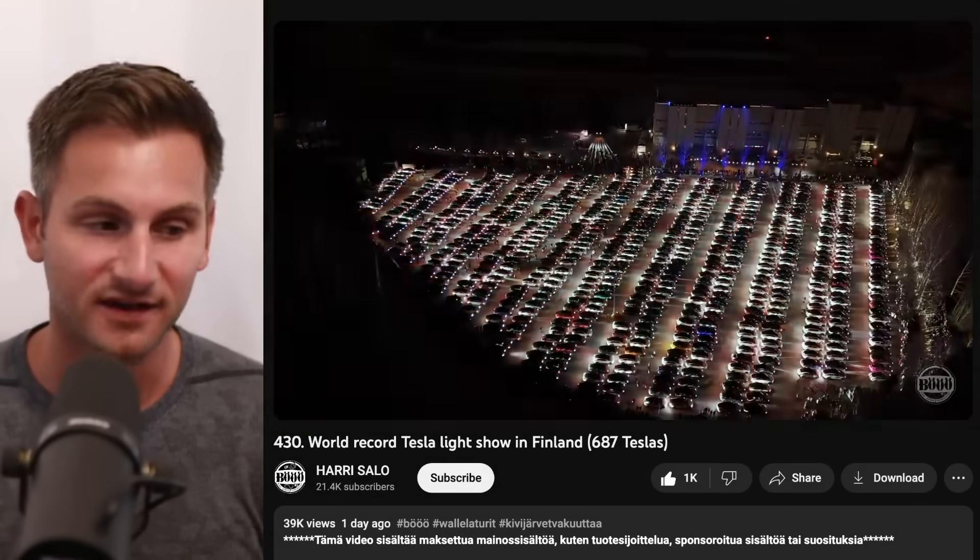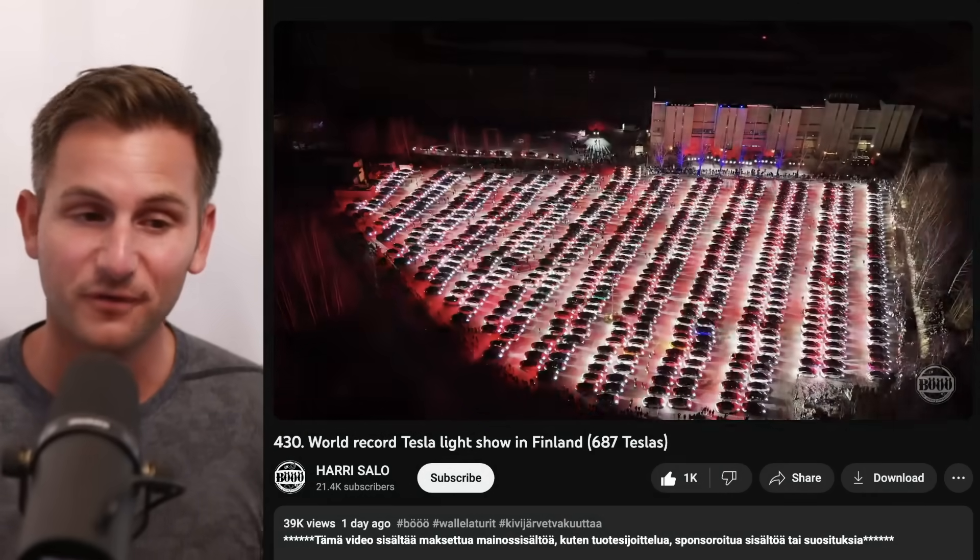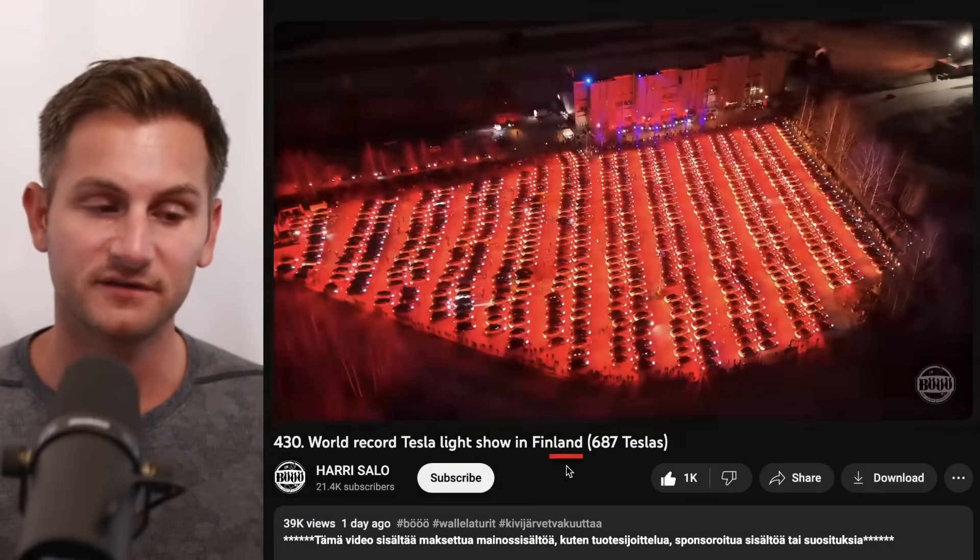A new world record for a Tesla light show was set including 687 Teslas, this one in Finland, and the record keeps growing.